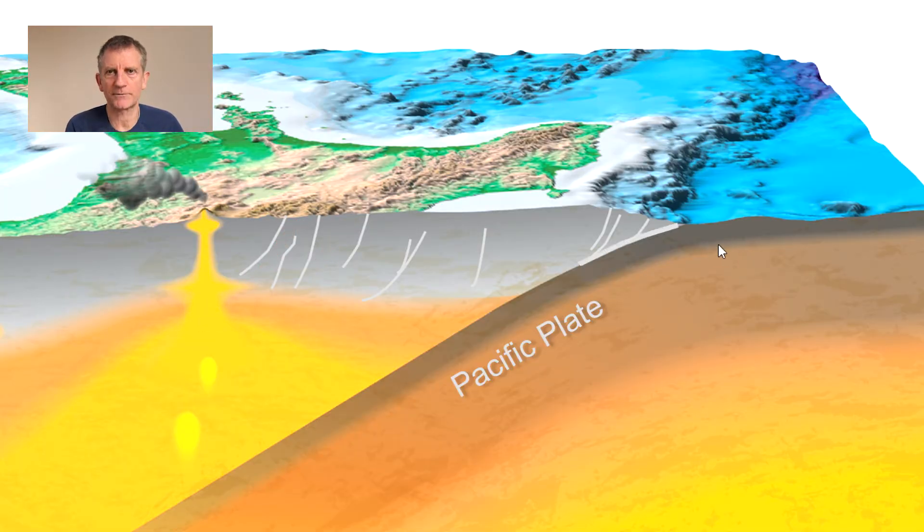The biggest fault of all is of course the plate boundary itself, and if this ruptures it is capable of creating a really huge earthquake of magnitude 8 or even greater. If the ocean floor gets displaced by an earthquake — by a fault rupture — then it is possible that a tsunami can be generated.